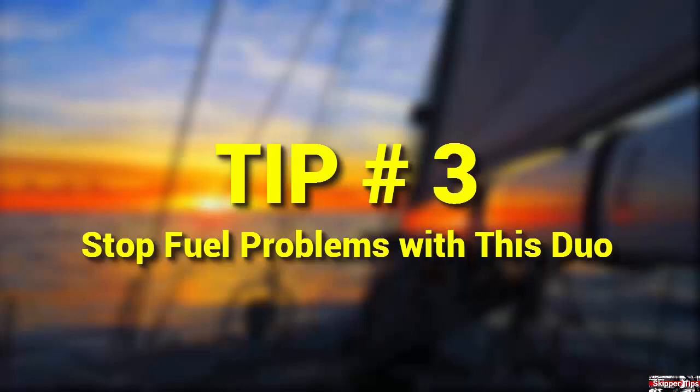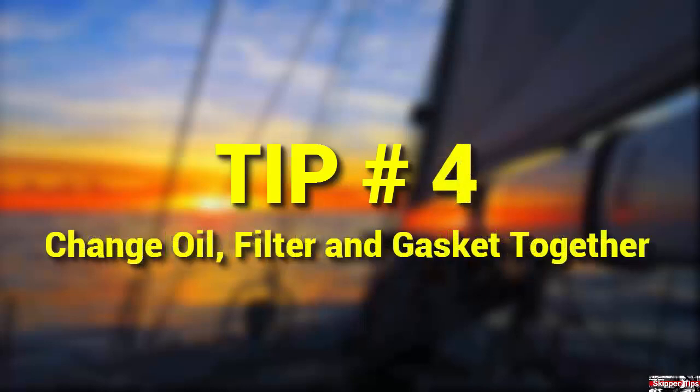Check your owner's manual for recommendations and directions to change and maintain the secondary fuel filter. Your diesel engine relies on oil for lubrication, cooling, and to trap dirt. Change the filter and gasket when you change the oil.